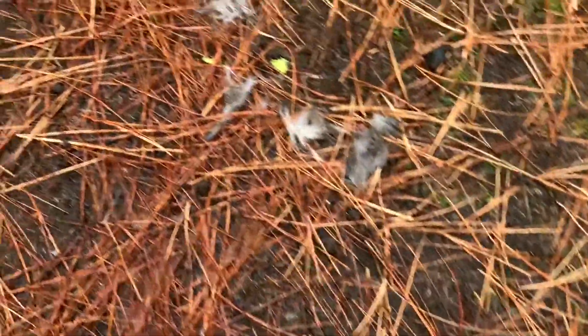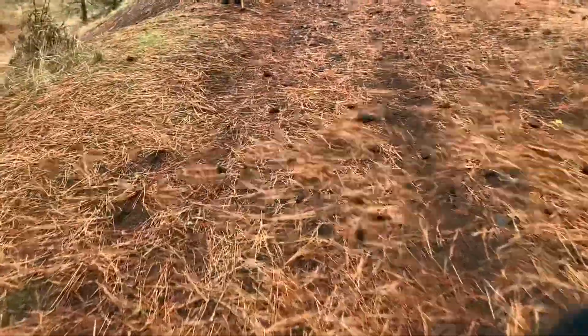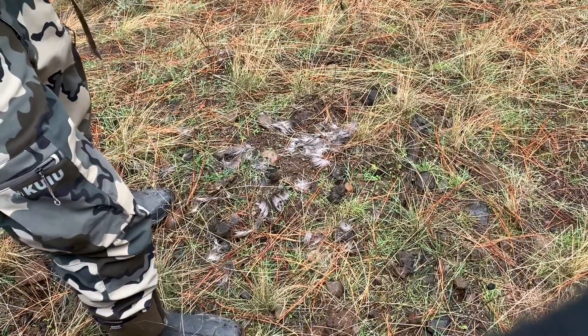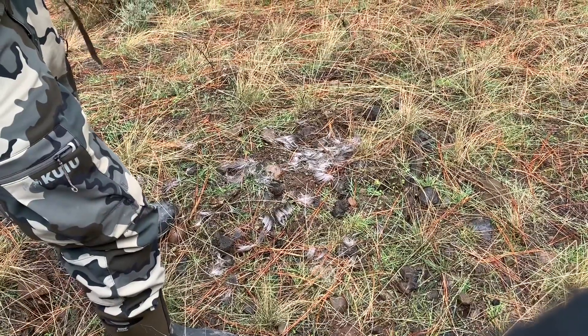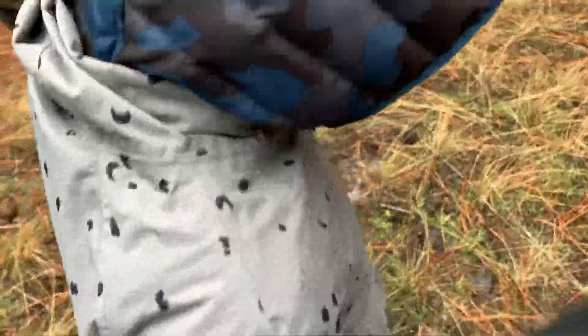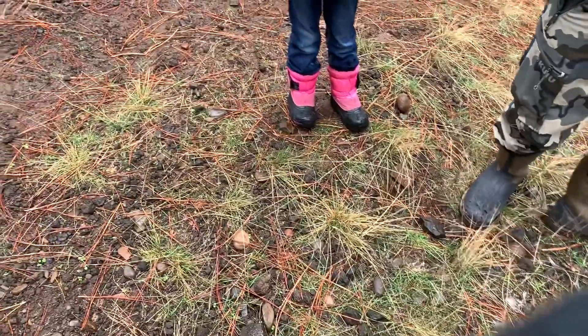Something got a deer. We saw some cougar poop back there — something dragged a deer through here. I've never seen fur like that.